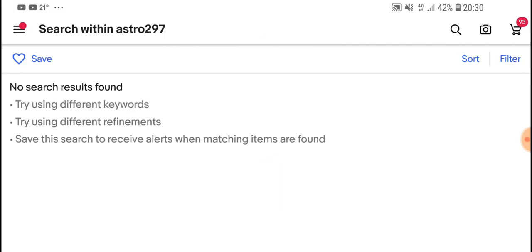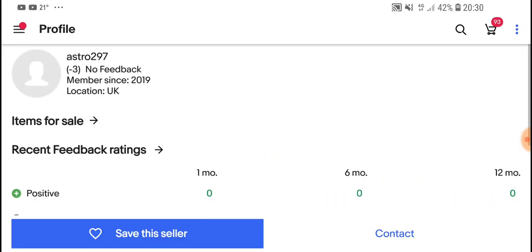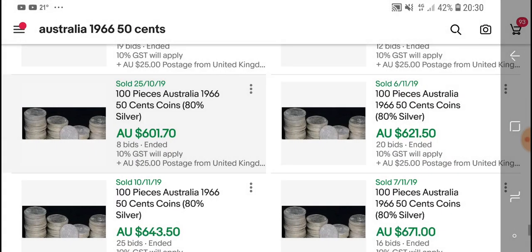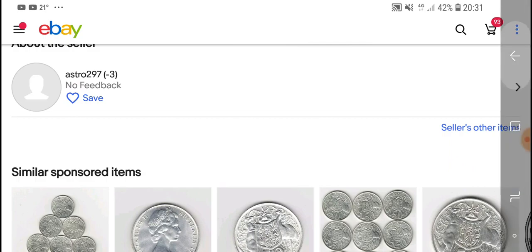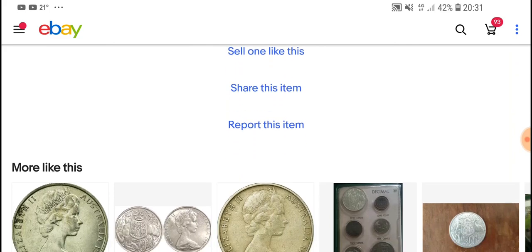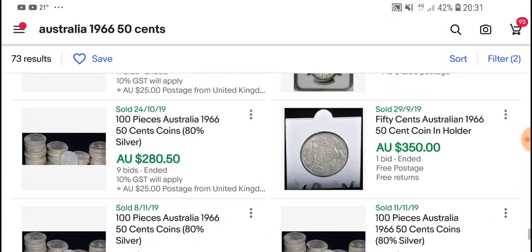This seller has no feedback — actually negative three feedback — which is very bad. It looks like they actually cancelled the lot, probably because they didn't want to sell at that price. So I'd recommend you probably don't buy off that person.